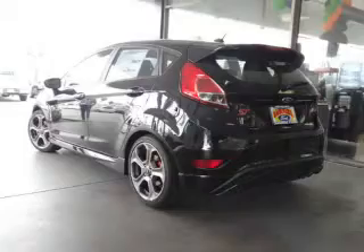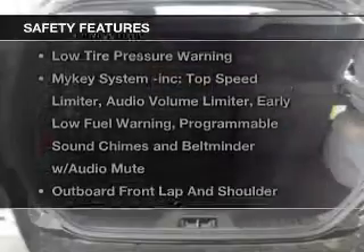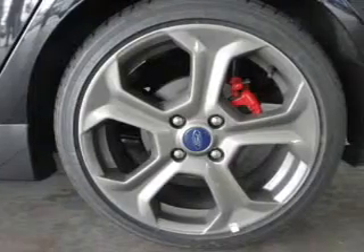The anti-lock braking system will help deliver you safely to your destination if safety is a high priority. Rest assured knowing these top safety components are included: side airbag, traction control, stability control, low tire pressure warning.